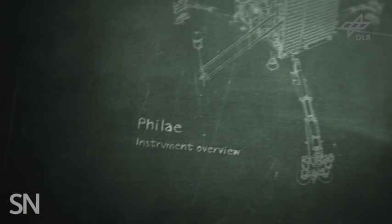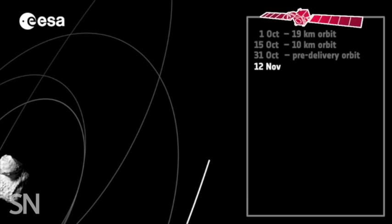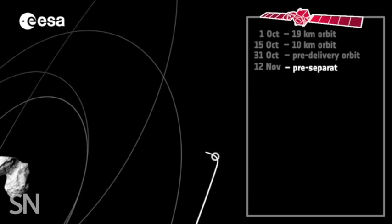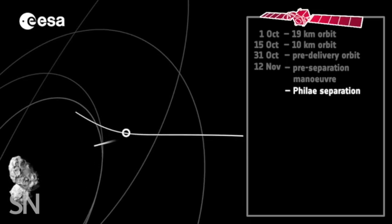That's where their lander, Philae, will settle in. But getting down to the surface won't be easy. It will require a complex set of circles around the comet, and a separation at just the right point in one of those orbits.